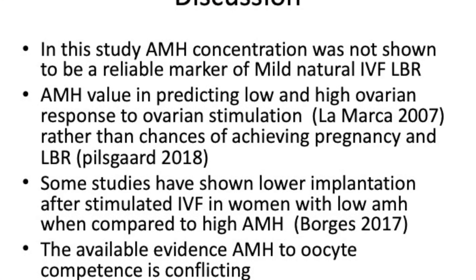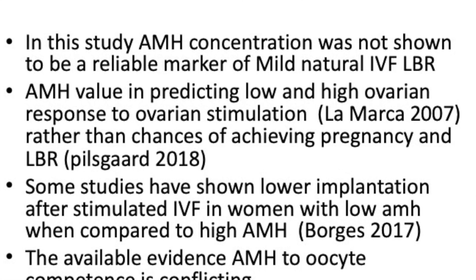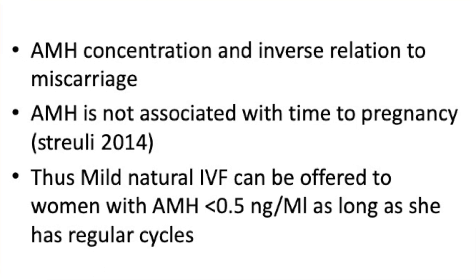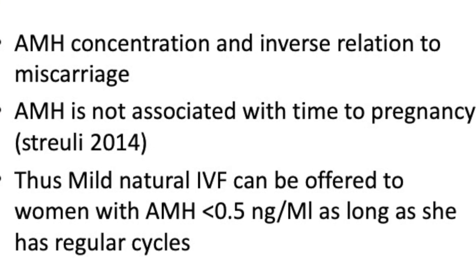In this study, AMH was not found to be a reliable marker of live birth rates in a mild IVF cycle. We know it is a very good predictor of ovarian response, but its ability to predict pregnancy and live birth rates has limitations. Some studies have in fact shown lower implantation rates when AMH levels were very low compared with high AMH levels, but the available evidence is conflicting and not very clear. There is also some evidence suggesting AMH concentrations have an inverse relationship to miscarriages, and we know AMH is not linked to time to pregnancy — a confirmation provided by a good study done in the United States.